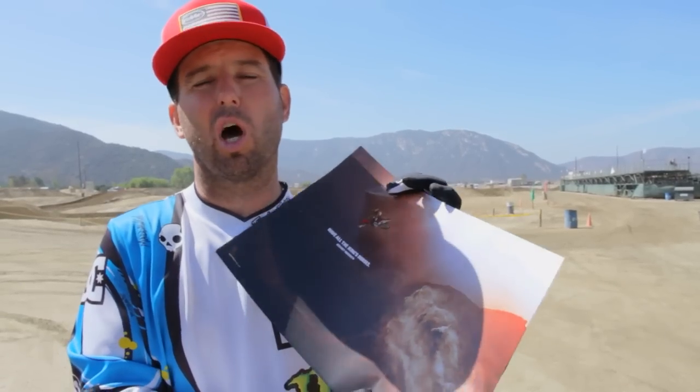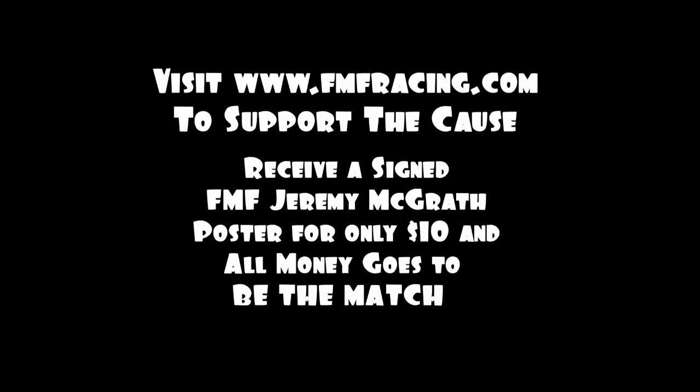I wanted you guys to see the new FMF ad. And you guys see this Be The Match logo here — we're doing a little charity work. All the proceeds go to Be The Match, and we're selling these posters autographed for 10 bucks. So go to fmf.com, get a poster, and do your part. We'll save some lives. Thanks a lot. We'll see you next time.